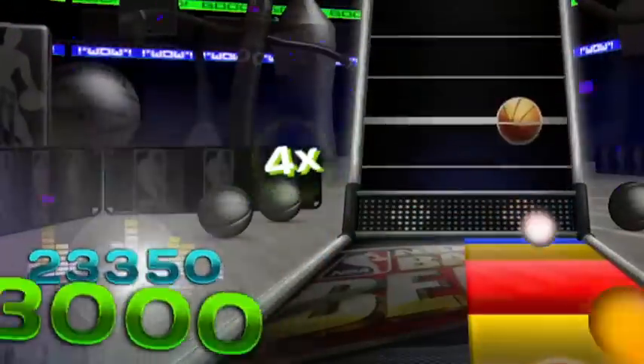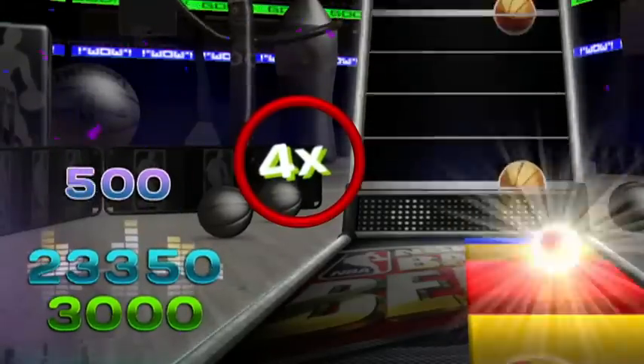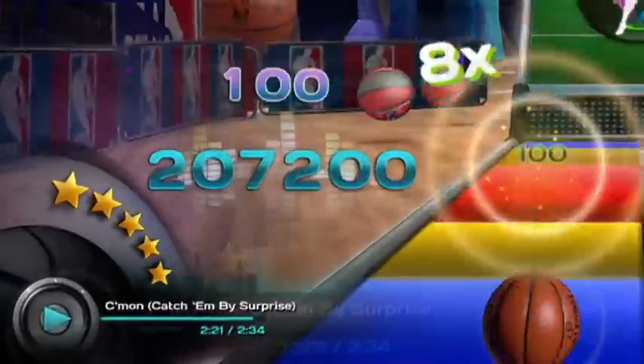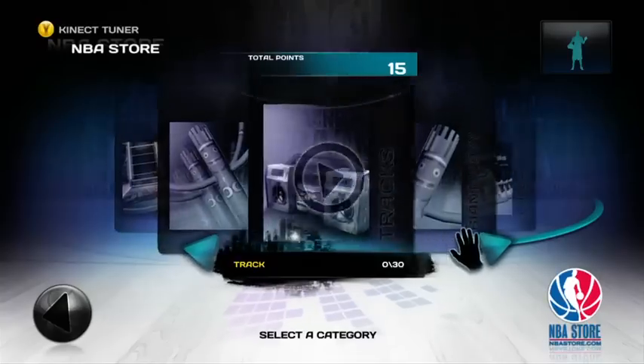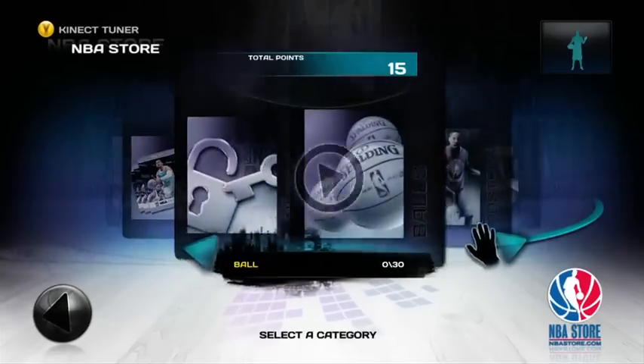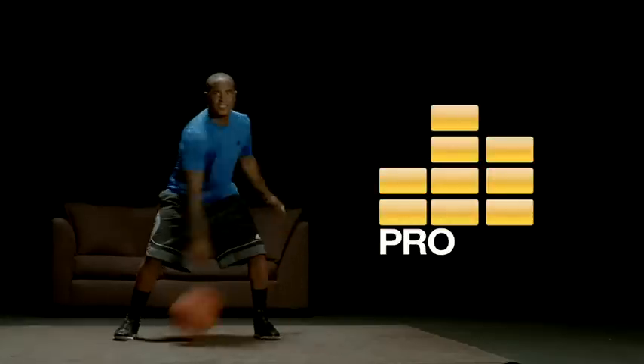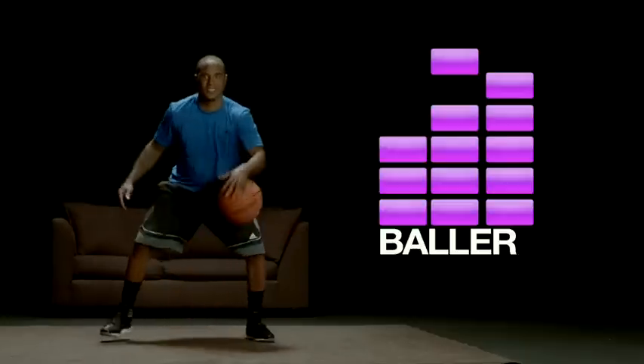You increase your multiplier by successfully performing consecutive skill moves, up to a maximum of eight times. Your goal is to five-star each song. Use stars to unlock trading cards, posters, and other game assets. There are three skill levels, so there's a skill level for everyone: rookie, pro, and baller.